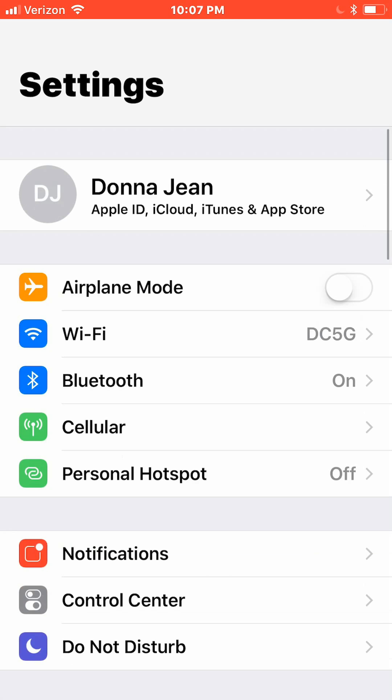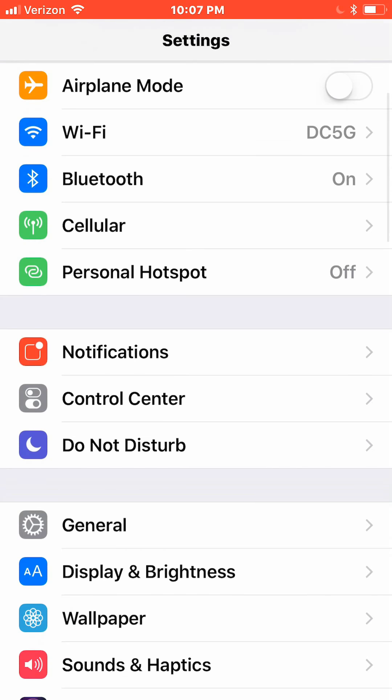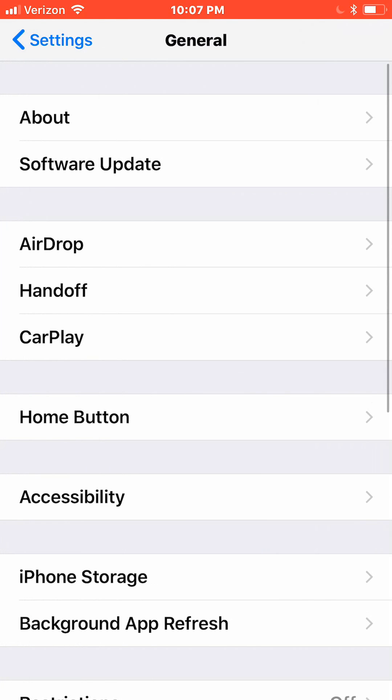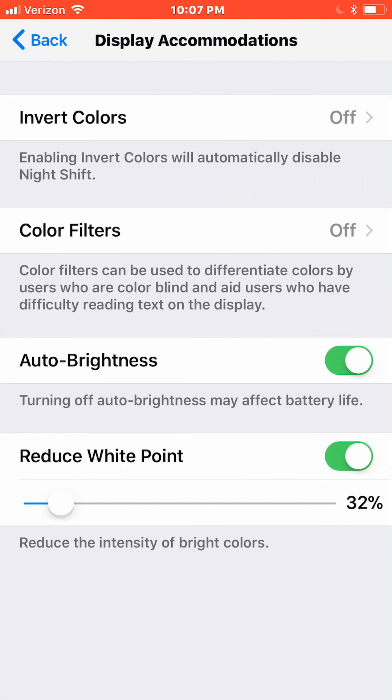Now we're going to do a few changes inside our display settings. First, we're going to turn on auto brightness. From the Settings home page, go to General, Accessibility, Display Accommodations and make sure auto brightness is turned on. I also turn up the reduce white point just a little bit.